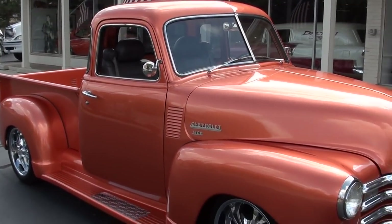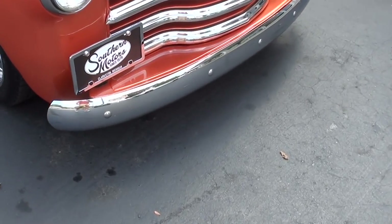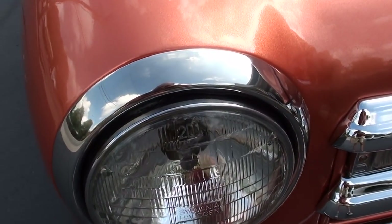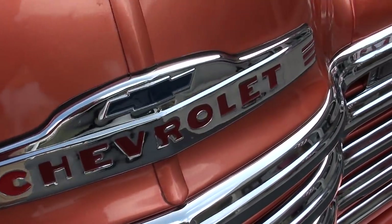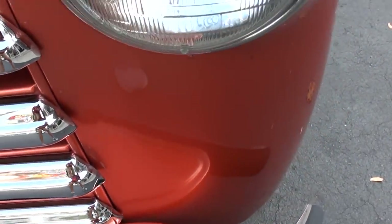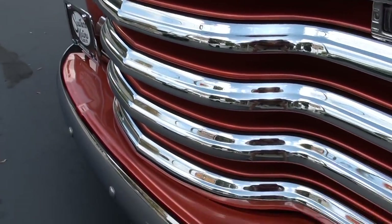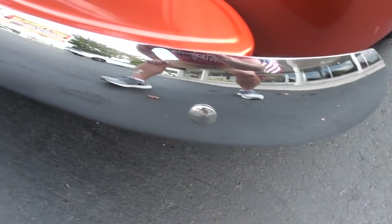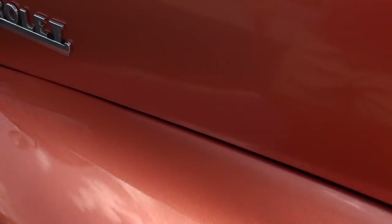And it's a five window, which you guys know these things are hot, man. Everybody wants these early 50s pickup trucks. It's got all brand new bezels, new grille, new Chevrolet emblem. As we go around it there's a few little blemishes in the paint, but it's nice guys — this is a good truck. You can see just a little blemish in that paint.